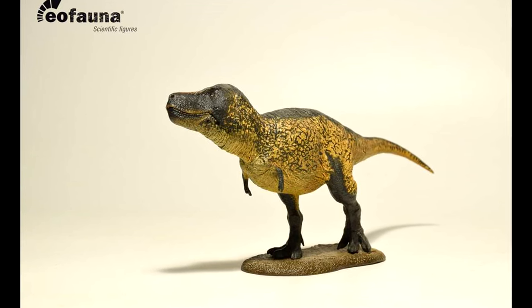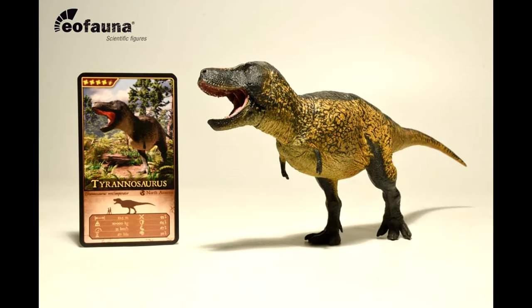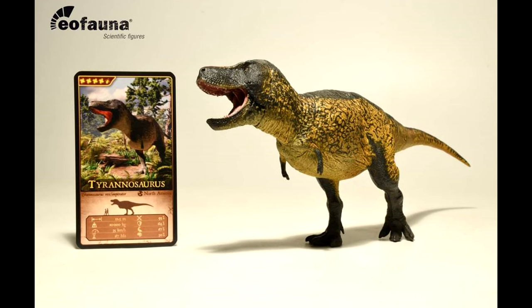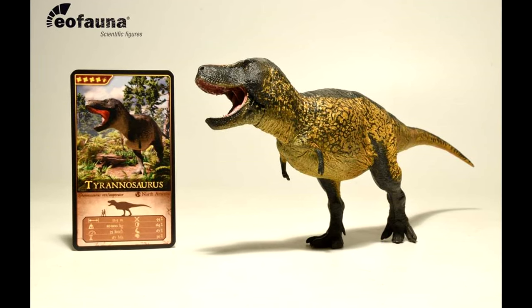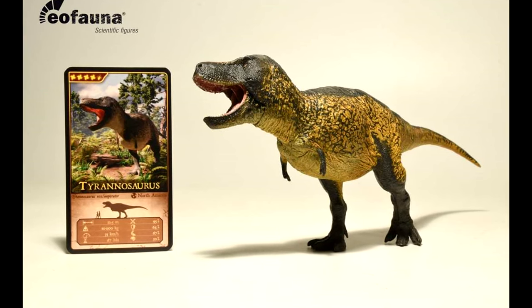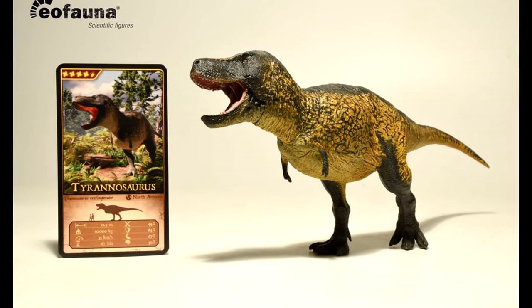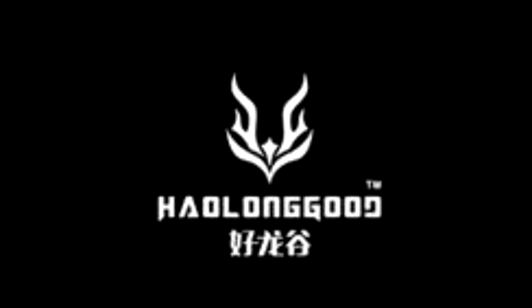This is a very cool looking T-Rex and I'm really quite excited to see something new from Eofauna. If you guys are interested in picking this up, I can help you out — Dan's Dinosaurs has given me a discount code to get you five dollars off this new Sue the Tyrannosaurus Rex from Eofauna. Head over to Dan's Dinosaurs after the video and use the code ANDY at checkout to save yourself five dollars.